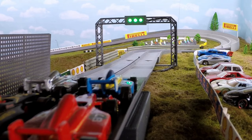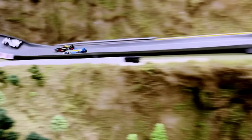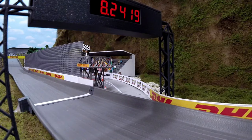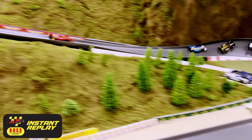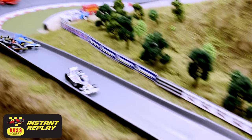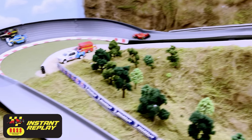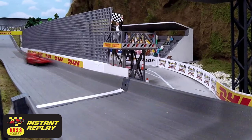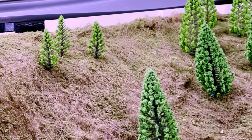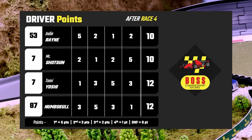Here we go, race number four. And they're off! Mr. Shotgun with a great start, Indy Rain right there, but here comes Tomi Yoshi on the inside. Last corner, and across the line — too close to call. Here is the replay. Mr. Shotgun defending two drivers essentially, and at the line — wow, too close. Let's see that again. Just a huge effort from Tomi Yoshi into that last corner, and then just pedal to the floor, able to cross the line by just a nose in front of Indy Rain, and grabs that point. So here are the points after race four: Tomi Yoshi and Numskull tied with 12, Indy Rain and Mr. Shotgun unfortunately with only 10.